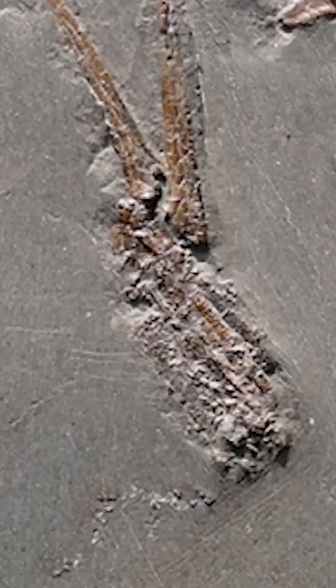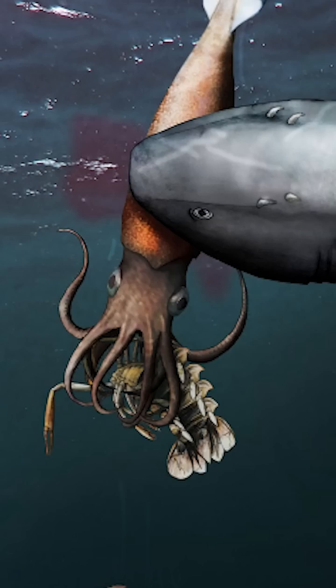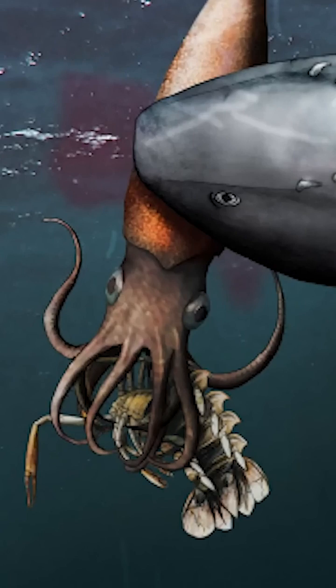Number three: a fossil of a lobster being eaten by a squid that has a bite taken out of it from a shark. I think this one is pretty self-explanatory.